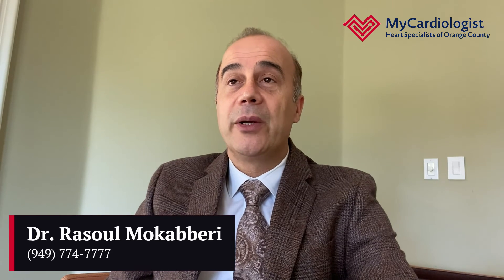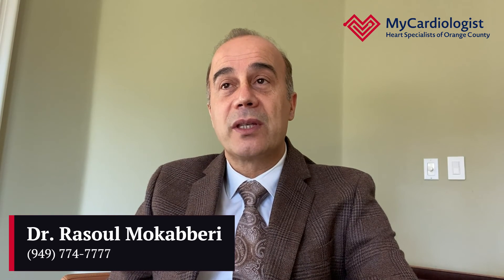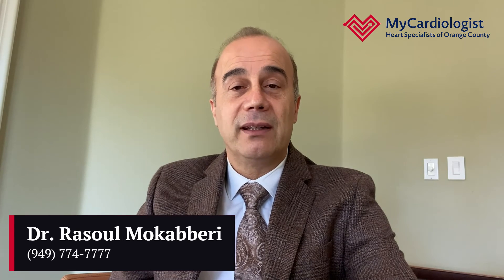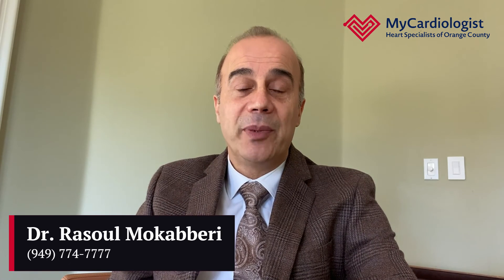So this was atrial fibrillation — we'll talk about other topics in future videos. I hope these are helpful for you and your family and give you some orientation about the options you have if you get any of these diseases we discuss. We would be happy to help you. I'm Dr. Russell Mookaberry. Have a nice day. Take care of yourself.